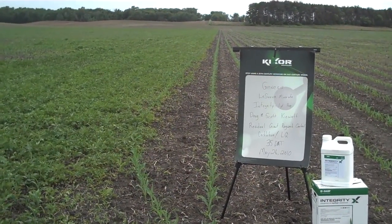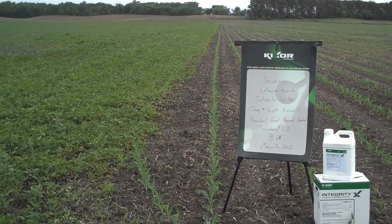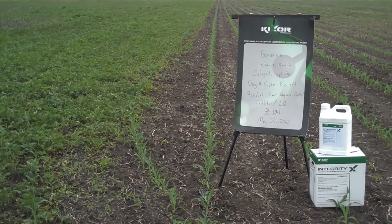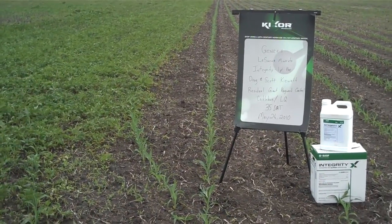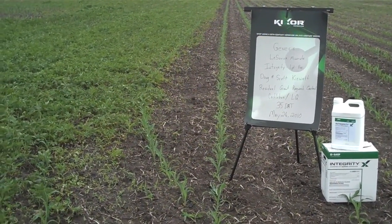May 26th, I'm standing in a field — untreated to the left, treated to the right — 35 days after application, utilizing one pint of Integrity pre-emerge on conventional tillage corn. Growers Scott and Doug Keywatt of LeSeur, Minnesota.